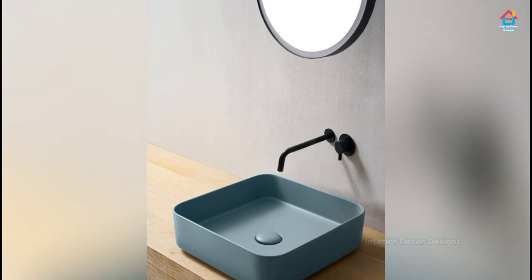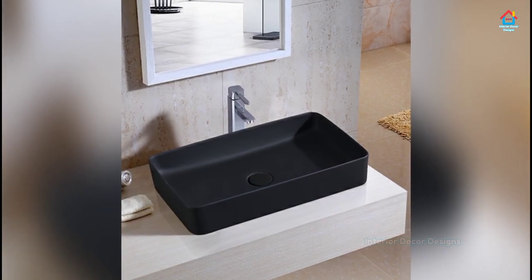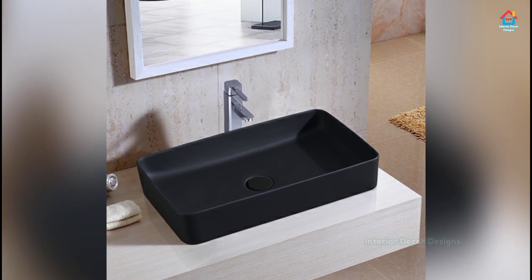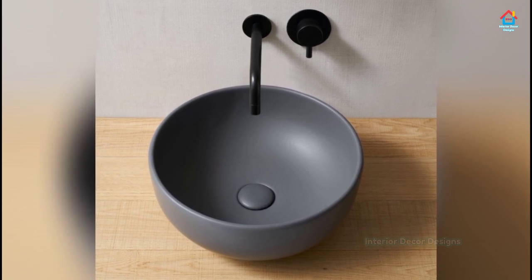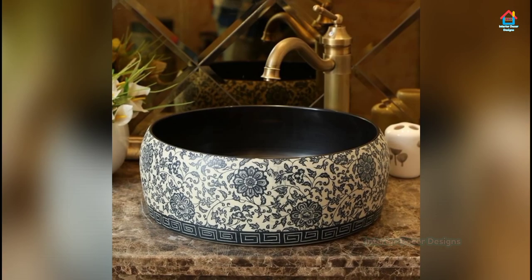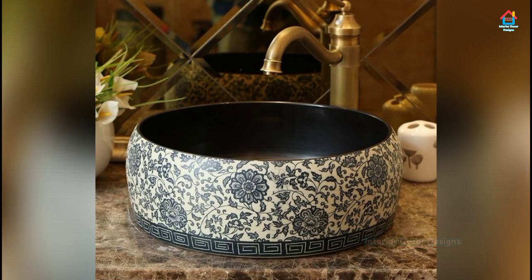Pedestal sinks offer more room in the bathroom but also offer little space for storage. One can accommodate a small medicine cabinet or something of that nature to help with storage issues. They are easy to clean and maintain, and find a perfect placement in guest rooms and bath areas.